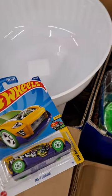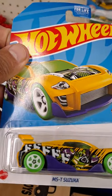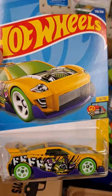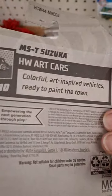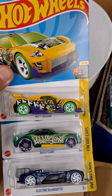And the last one we have is the MST Suzuka, number six out of ten. So there you go — found all of these. There we go.